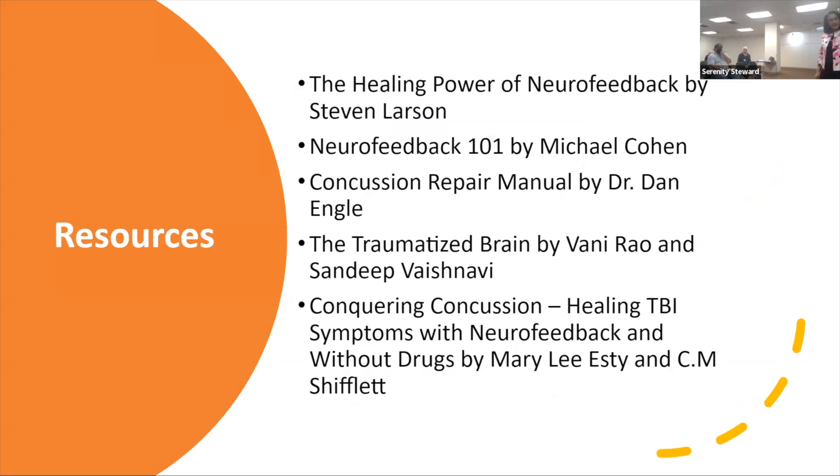There's a book I like a lot — Neurofeedback 101 by Michael Cohen. It's a great book that explains things in a very simple and easy-to-understand manner. He's not a psychologist so he doesn't use a lot of big words and fancy terms. I hope what I've shared today is valuable and useful — I'm so delighted I could come and speak to your community.